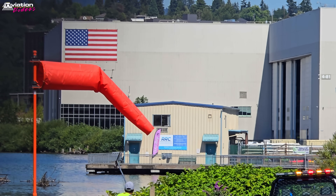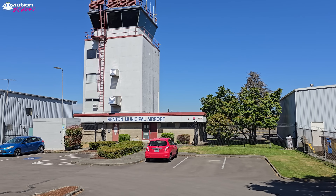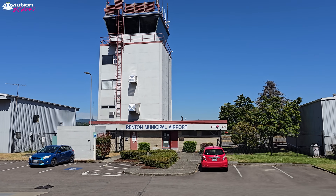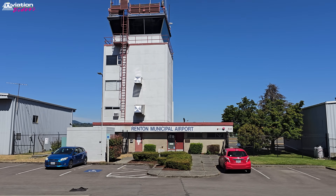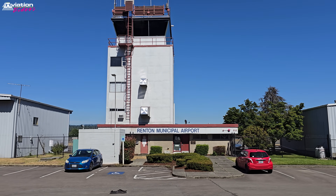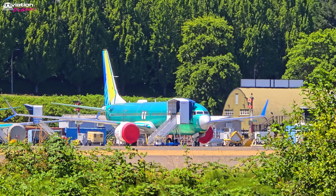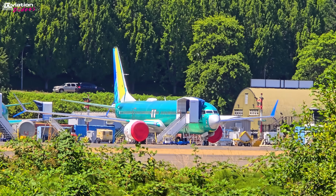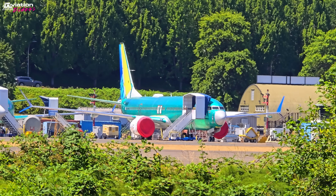However, the Boeing 737 did not make its first flight in Renton, but the current 737 factory here leads the industry as the most efficient airplane factory in the world. More than 14,500 commercial airplanes, or about 30% of the worldwide fleet flying today, were built in Renton.